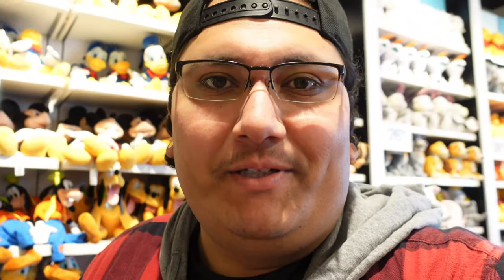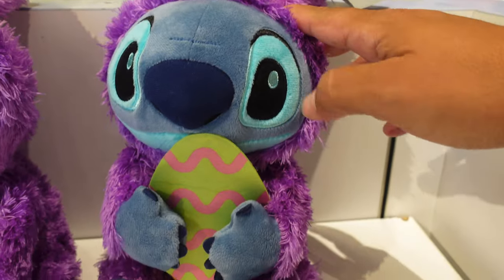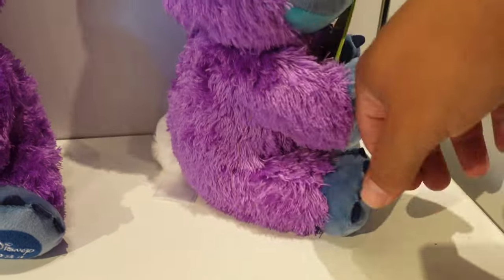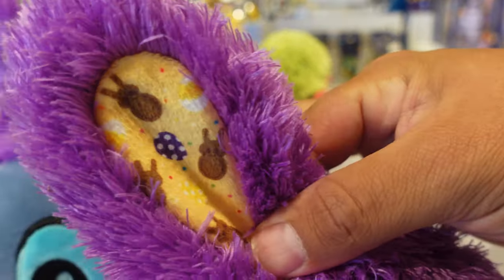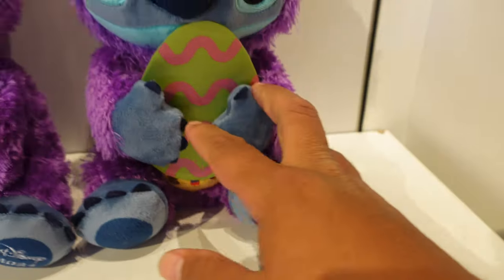So last time I was here, it was before Easter — Easter was this past Sunday — and they only had the Minnie Mouse Easter plush and then they also had the Angel Easter plush. But now it looks like they have two of the Easter Stitch plushes in. Since it's no longer Easter, they don't have them behind the counter anymore, but they do have them right here. The Stitch plush looks really cool. I think I would have preferred the Stitch one if I had to pick. He's like hugging the egg, and the Angel one's got like chocolate bunnies and eggs in the ear. And I love how it says Disney 2024 on the bottom of the foot.